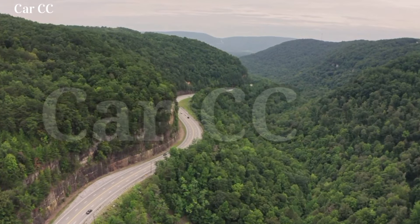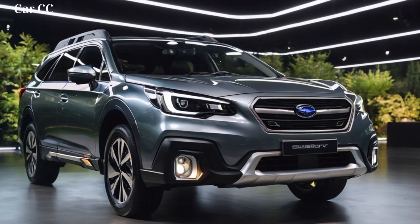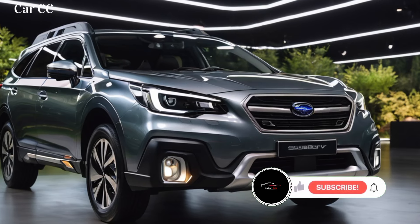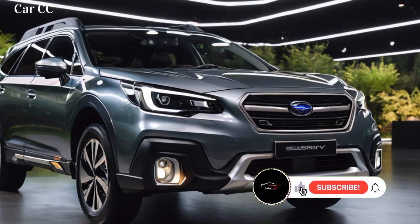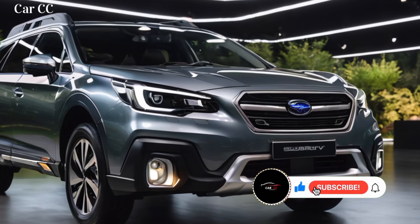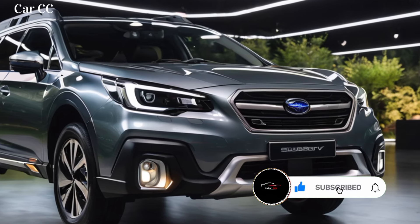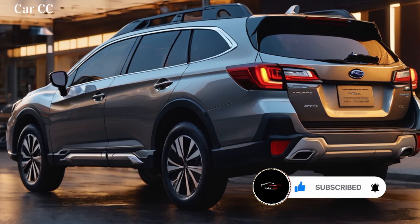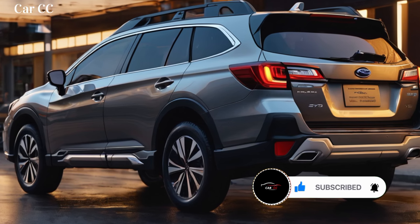Yo Adventure Seekers, let's climb aboard the all-new 2025 Subaru Outback. This iconic wagon isn't just getting a facelift, it's getting a full-blown reinvention, promising to take your off-road dreams and daily commutes to a whole new level. So grab your hiking boots and kombucha, because we're about to explore the wilderness within the 2025 Outback.